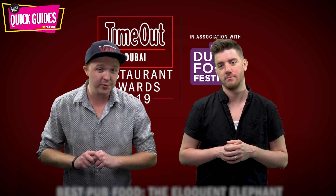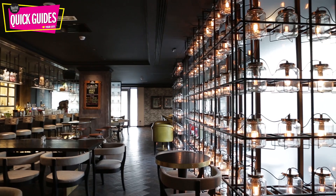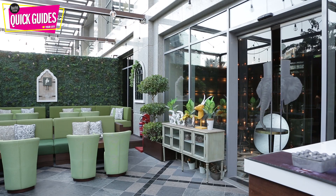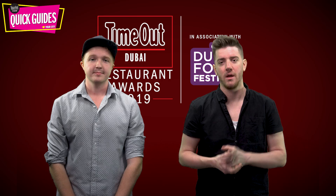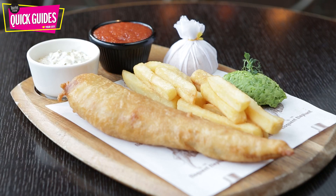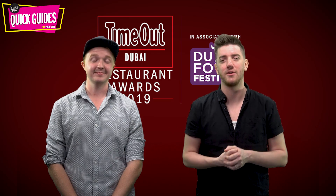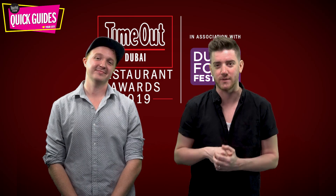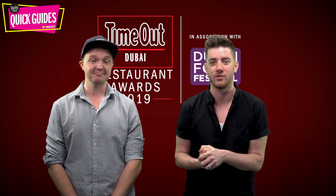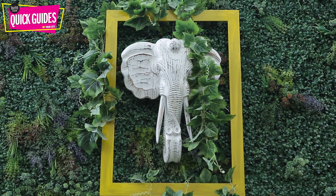Next up is our best pub food winner, The Eloquent Elephant. This modern, cool gastropub has a top-notch pub grub menu and a laid-back vibe. The pies are homely and hearty, the fish and chips are crispy and tasty, while the roasts will make your weekend a winner. There's even a new vegan menu with vegan hot dogs, vegan salads and vegan curries. You'll find this gastropub at the Taj Dubai in Business Bay.